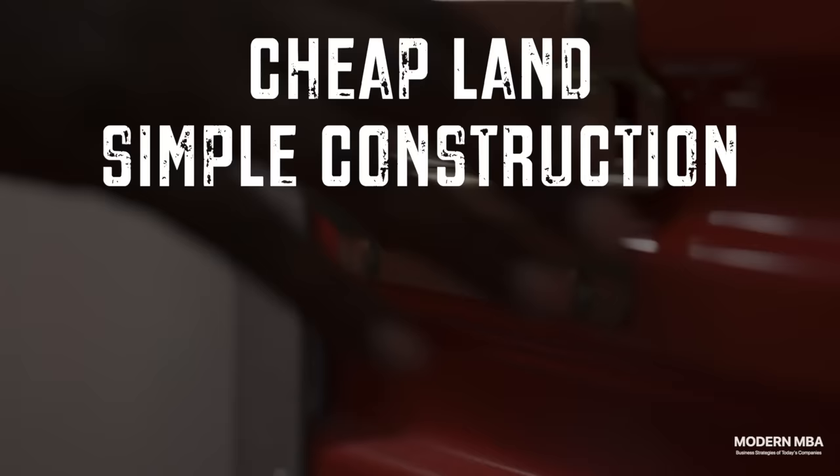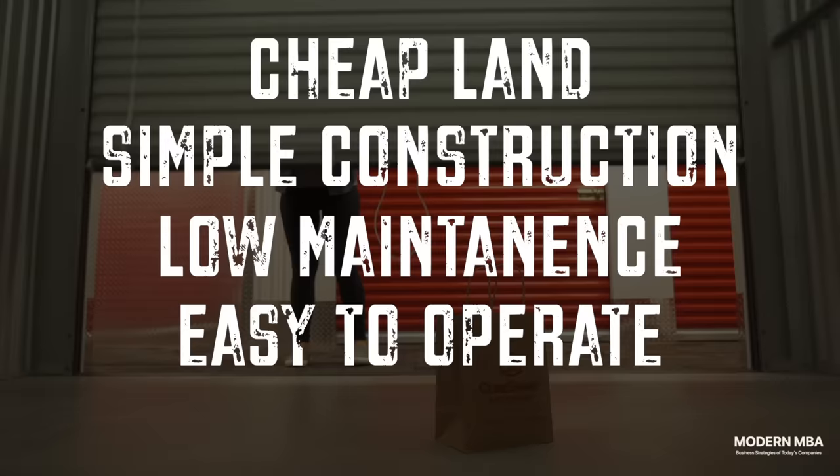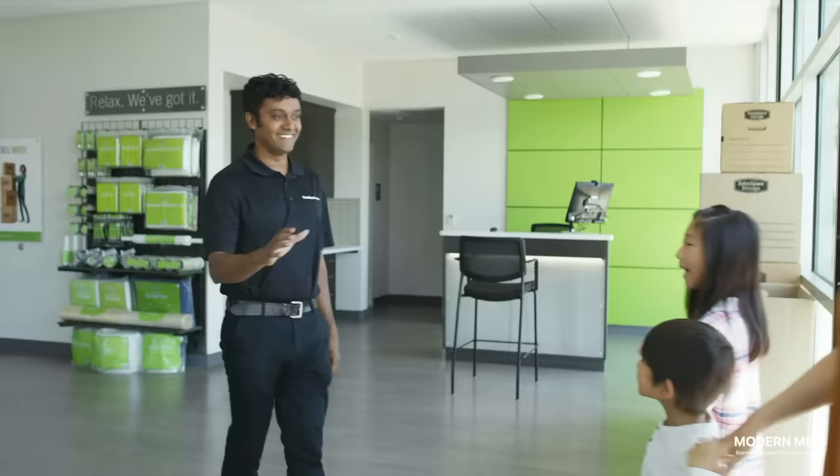So cheap land, straightforward construction, fast development, little maintenance, operable by a single person, long stays, and a set-and-forget tenant mentality makes for a very attractive real estate business.